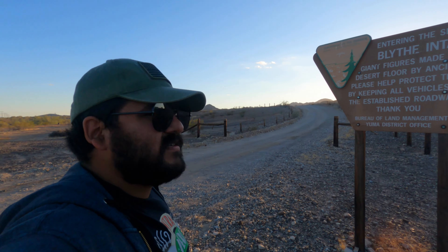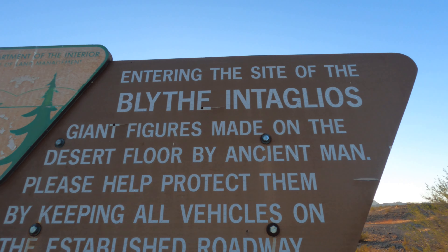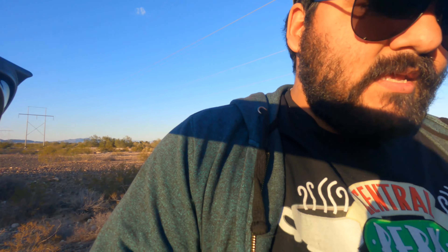Alright guys, so we got a new spot we're going to. You guys ever heard of this place? It's where Aztecs or aliens — some say — built these figures into the ground. It is called the Blythe Intaglios. It says giant figures made on the desert floor by ancient men. Apparently there are so many stories, I'm not too sure which one to believe, but there are some that really sacrificed people to the gods. So we're going to head in and hopefully just record some stuff — this will be just a little explore video.